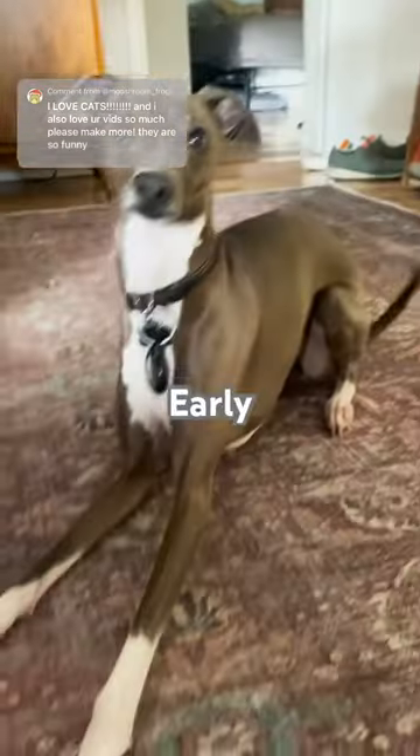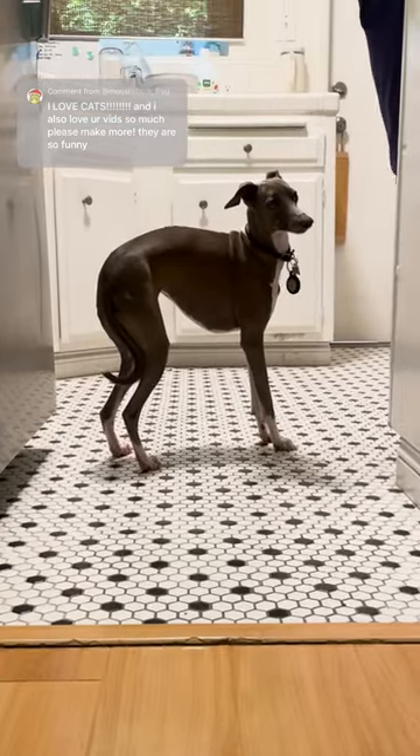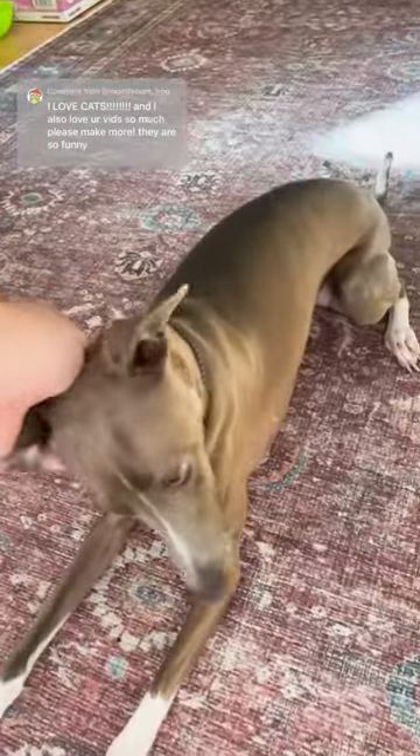Next we got Early. She's an Italian greyhound that we got back in 2021. She is a bit of a crazy one, but she is so stinking cute.